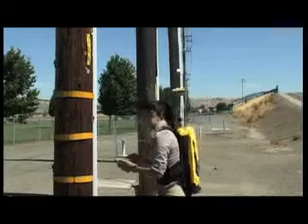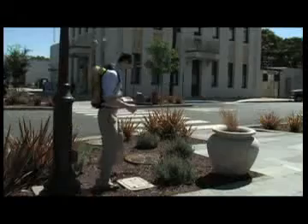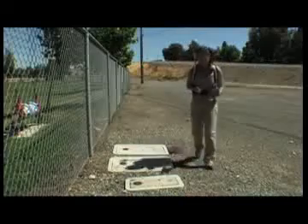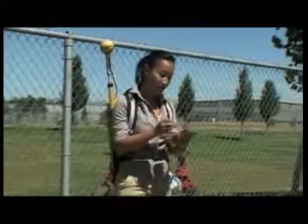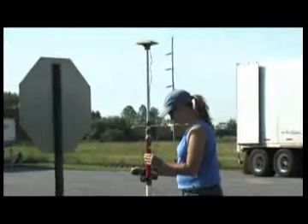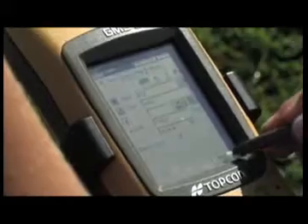The GMS-110 backpack solution provides real-time sub-meter accuracies, while the GMS-200 can be configured for real-time sub-foot and decimeter level accuracies. Using static post-processing or its RTK capabilities, the GMS-200 can achieve accuracies better than one centimeter. With an optional external antenna, the GMS-2 can also perform static post-processing for better than one centimeter accuracy.